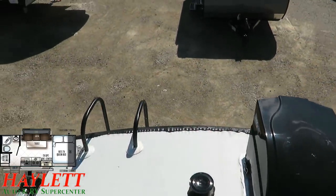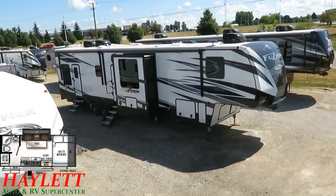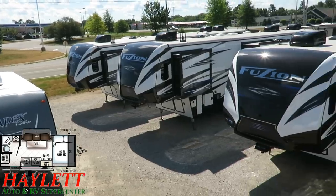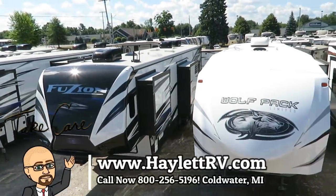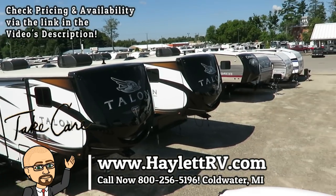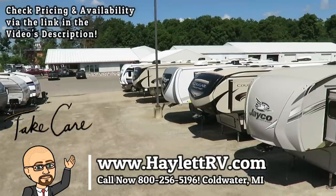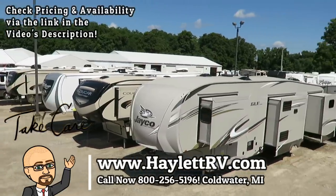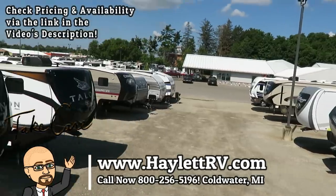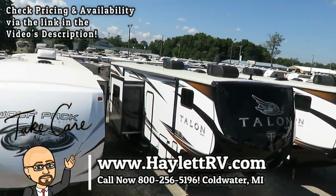That pretty much covers it. Whether you're looking for something like a giant fifth-wheel toy hauler or something small like this, from economy to excitement and everything in between, we've got it all here at Halet RV. We do hitching, parts, trades, financing, truck and trailer package deals, RV deliveries, and everything in between. Take care, stay safe, have fun, and happy camping everyone. And no hidden fees — we don't do hidden fees. We'll leave that to somebody else.